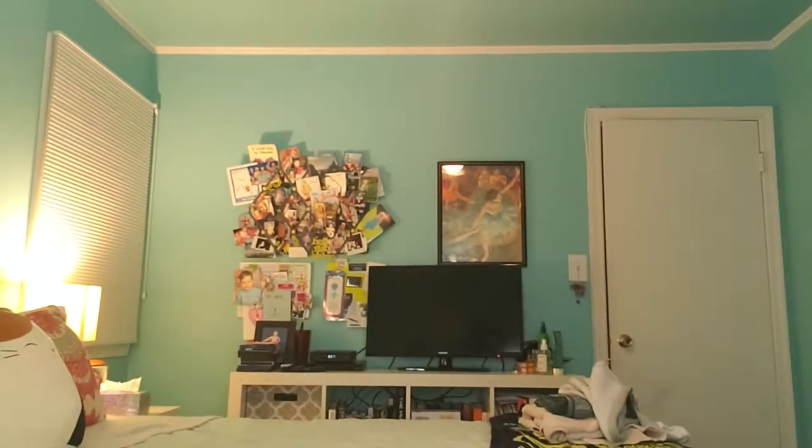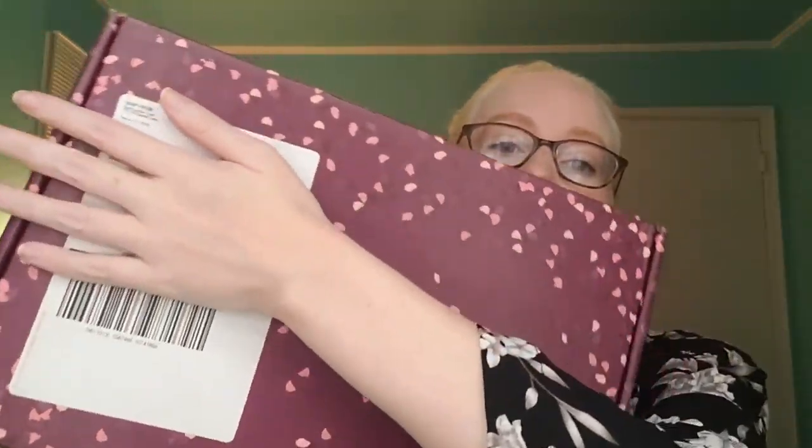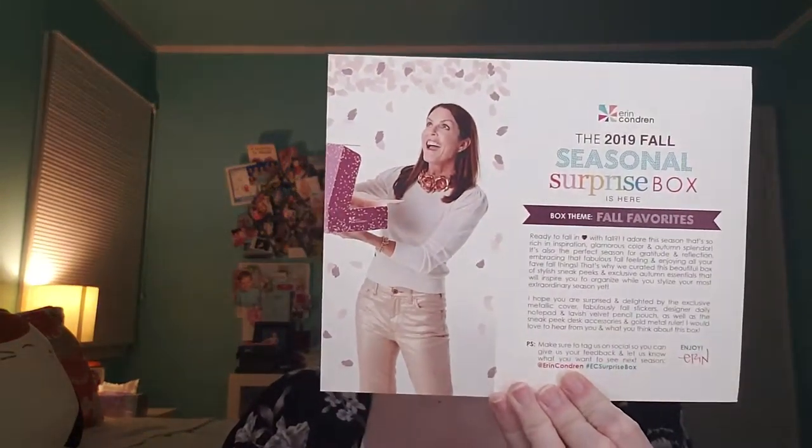Let me go ahead and grab the first box. I'm going to try not to make this too long, but we've got a lot of things to open. Don't show my address! Here's the 2019 seasonal surprise box. Yay! That's Erin Condren.